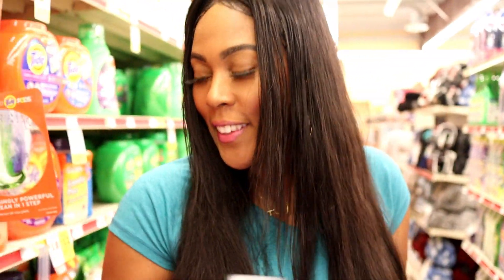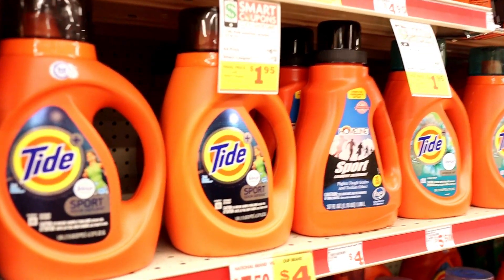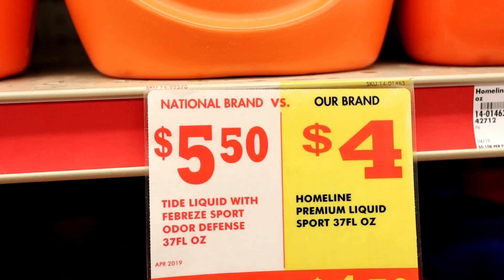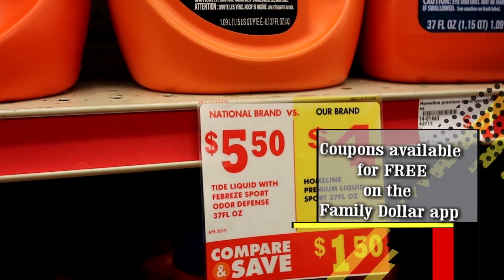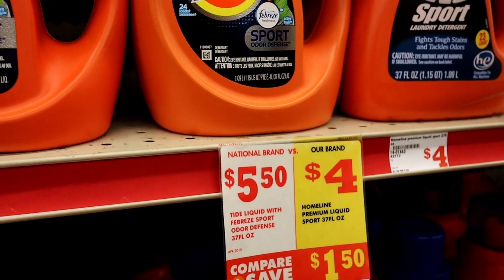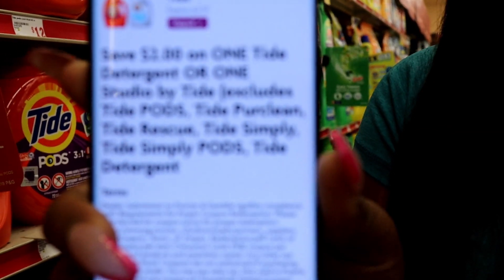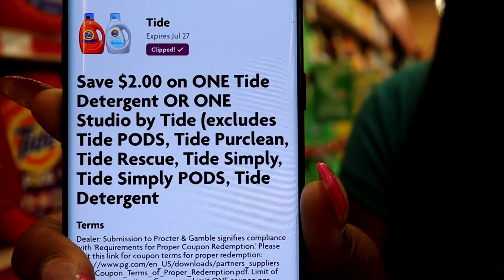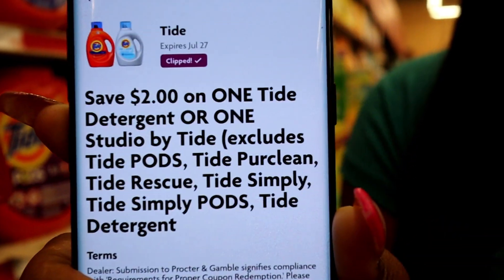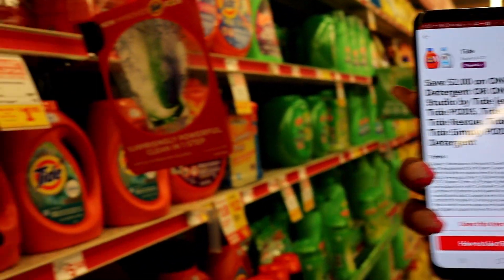Next we're going to be getting Tide liquid detergent. It's $5.50 — that's the everyday price, it's not on sale. There's not a lot of good sales this week, but we have a $2 off smart coupon — and we call Family Dollar coupons smart coupons, at least that's what the company calls them. So we're going to pick up one Tide for $5.50 and use this $2 off coupon and add it to our cart.